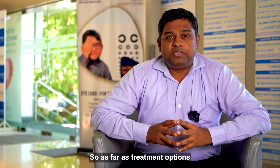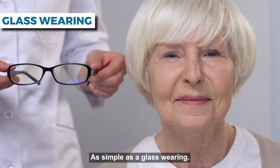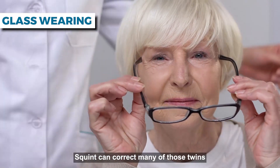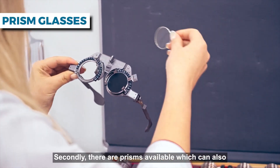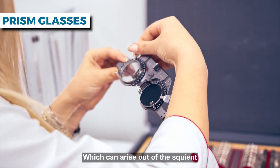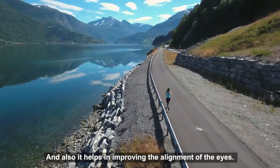As far as treatment options are concerned, it can be as simple as glass wearing. Prescribing glasses for patients with squint can correct many of those squints in their early stages. Secondly, there are prisms available which can also correct the problem of double vision which can arise out of a squint, and also help in improving the alignment of the eyes.